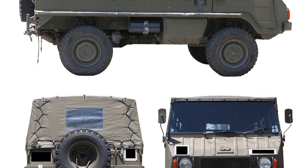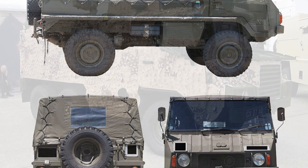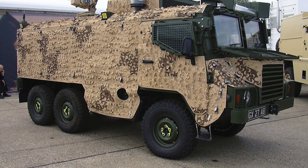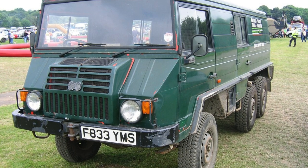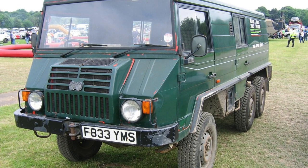From 1983, the petrol-powered Pinsgård 710 and 712 series were joined by turbocharged diesel versions known as the Turbo-D. These models, known as the 716 (4x4) and 718 (6x6) series, had a longer wheelbase, disc brakes, and an increased fuel tank volume.